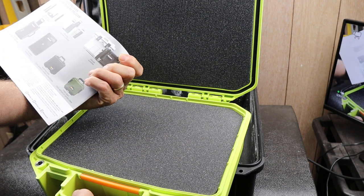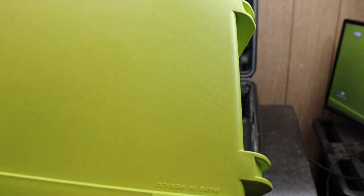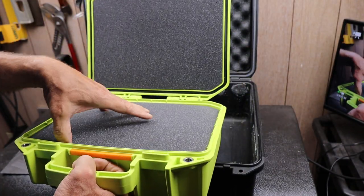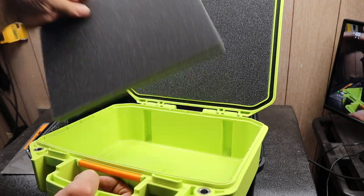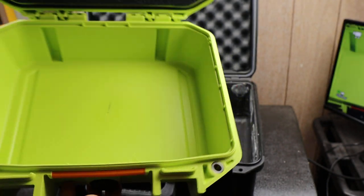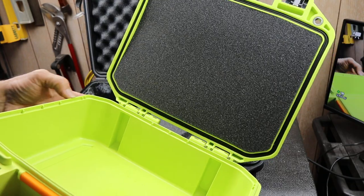I wondered if it was made overseas. I could not find anything on the case as to where it was made, so I looked really close and finally found it: made in Mexico is where this Pelican Vault line is coming from. I also noticed the foam is not pre-cut — usually they have it squared out so you can rip it out. When I dug down inside, it is HDPE, or high-density polyethylene — the same stuff as plastic milk jugs — and that's why it feels a little bit different.